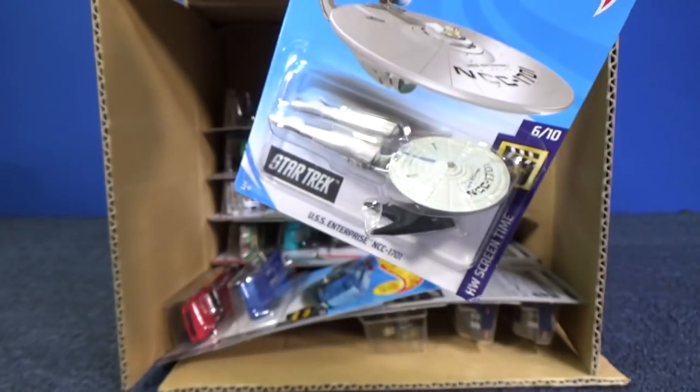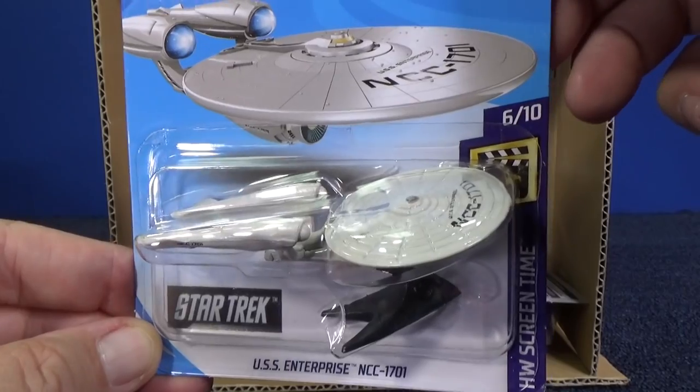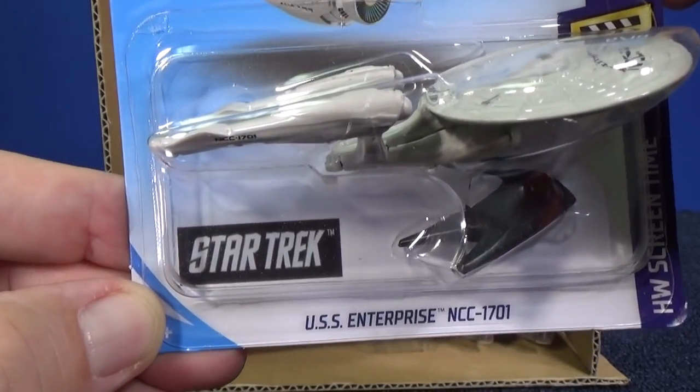Looking back, here you have the USS Enterprise NCC-17. Officially licensed product from Star Trek.